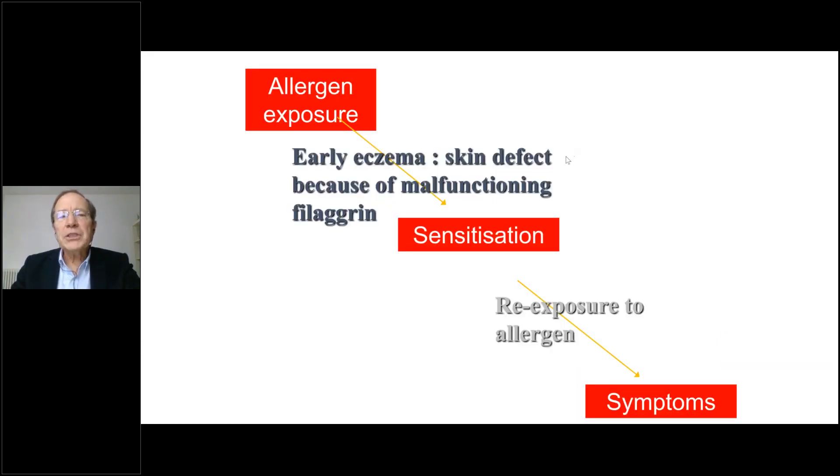To have allergy you need to have first sensitization, and if you have sensitization you need allergen exposure. In food allergy and milk allergy, the disease very often comes from early eczema. Eczema is characterized at the beginning by a skin defect because of a malfunctioning of filaggrin — a protein interspersed between the different cells of the dermis and epidermis. This is one of the ways the allergen might trigger sensitization.